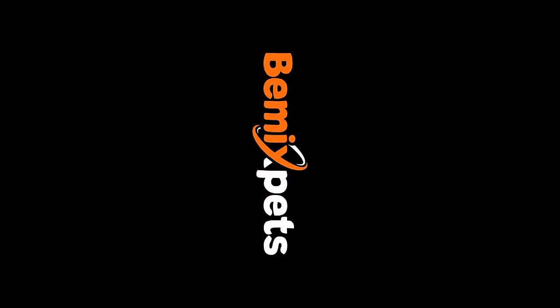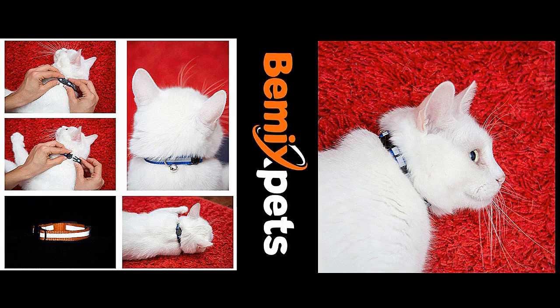This video is sponsored by Bemix Pets. Are you looking for high-quality cat collars at an affordable cost? Check out bemixpets.com. Use coupon code KITTENLIFE to get 20% off.